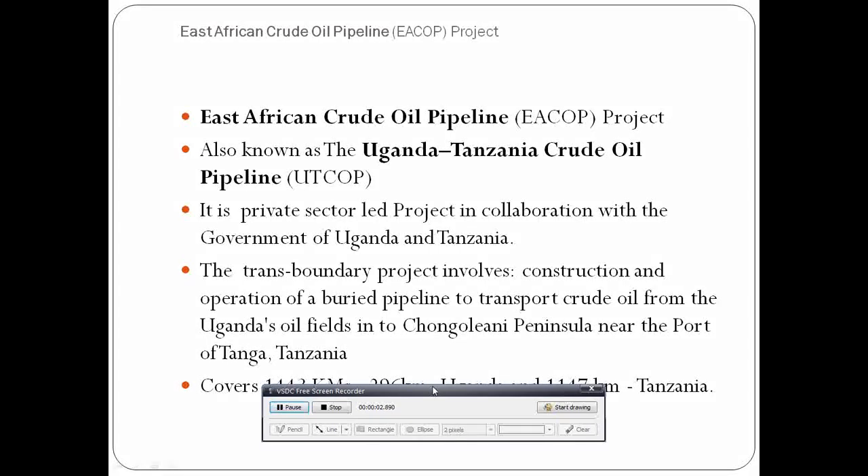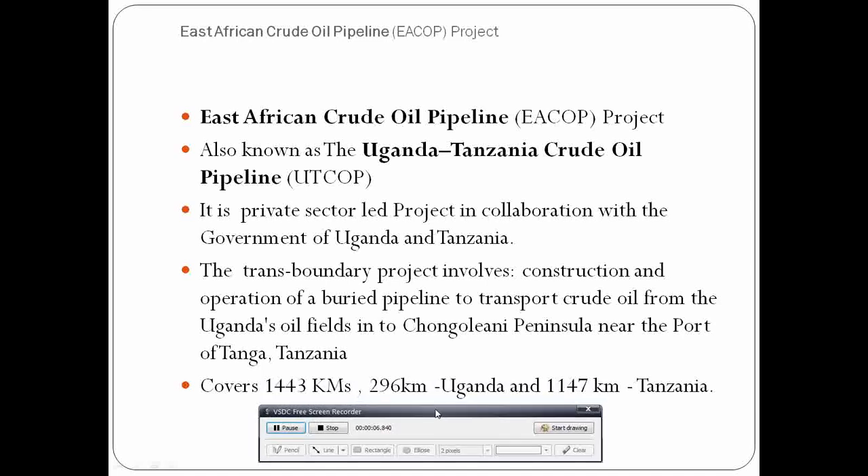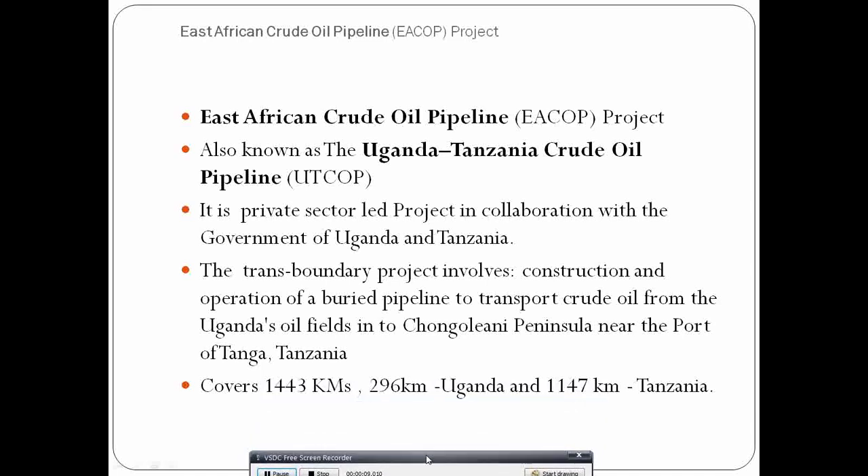The East African Crude Oil Pipeline (EACOP) project: Uganda discovered commercially viable, extractable oil deposits in 2006. Given that the country does not have the infrastructure to transport this oil to overseas markets, they had to build a pipeline.